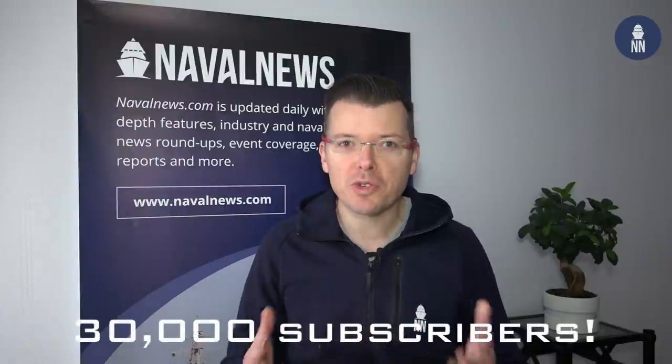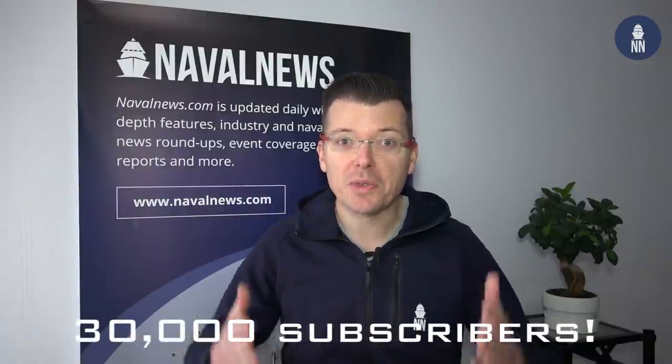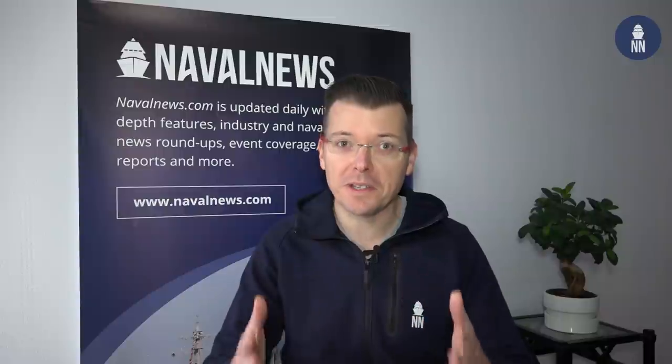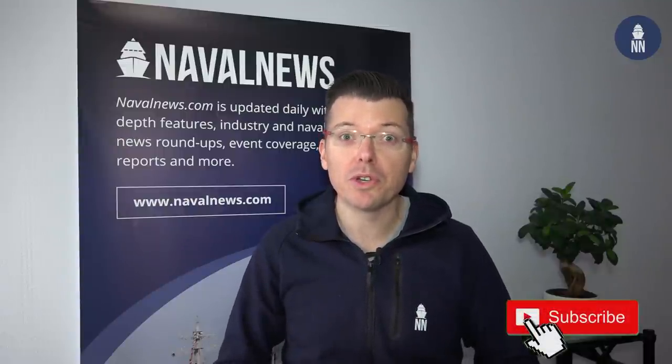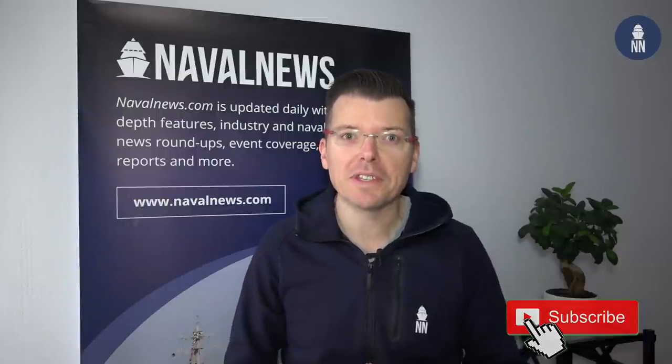That's it guys for our top 5 Euronaval stories. I hope you enjoyed the video. One last thing I wanted to share with you: we reached 30,000 subscribers on YouTube last week, so thank you so much for your support. If you have not done it yet, please subscribe to our channel because we have a lot more great naval news content coming your way.